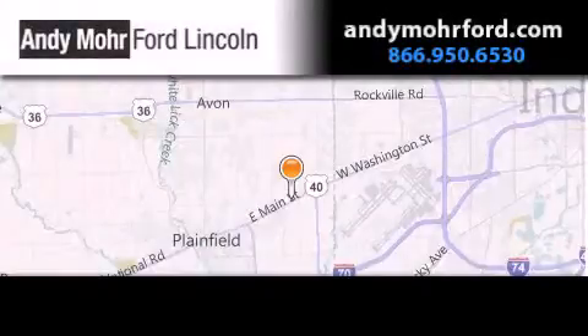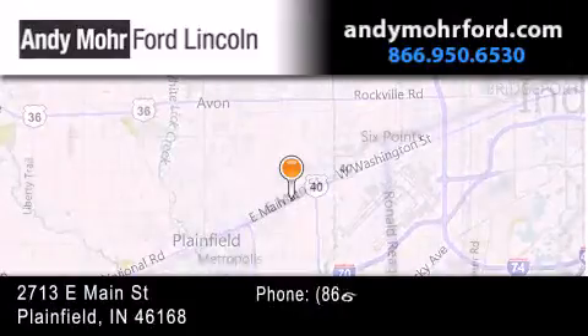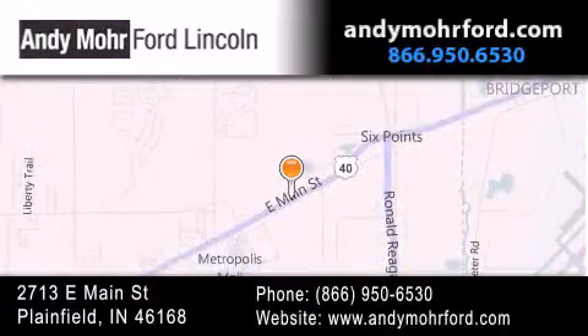Andy Moore Ford Lincoln is the place to find new Ford and Lincoln cars and trucks and pre-owned vehicles in Indianapolis. You can search our new and pre-owned inventory online, get new car pricing, and receive free no-obligation price quotes. Stop by and visit us today at 2713 East Main Street in Plainfield, or see us online at AndyMooreFord.com. We'll see you next time.